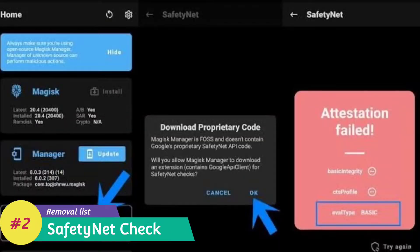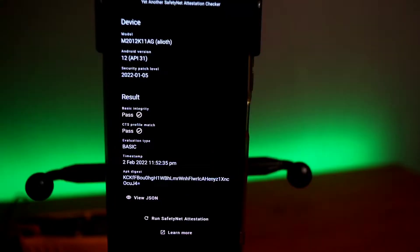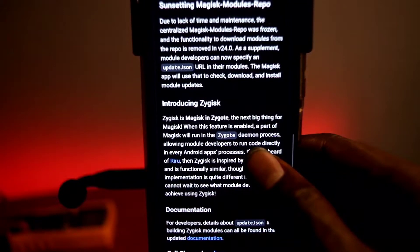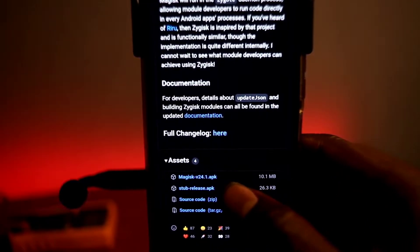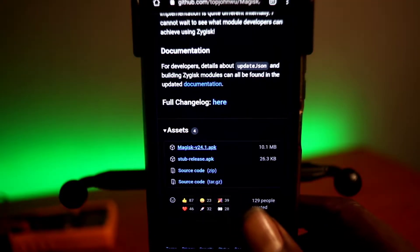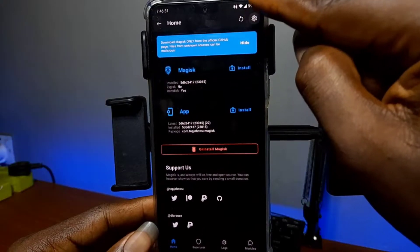Next on the removal list is the SafetyNet checking app from within the Magisk app. Google tweaked things in the CTS profile API, and developer TopJohnWoo decided to focus on more important things and leave that path outside the app. That more important thing is Zygisk — I'll put the link in the description. Zygote is the first Android process, and Magisk is now injected into the daemon for Zygote when Android is loading.